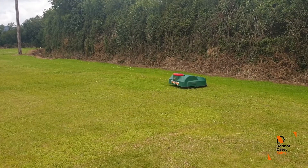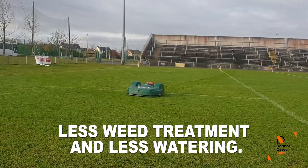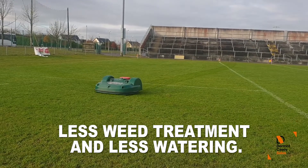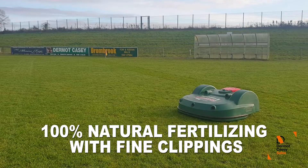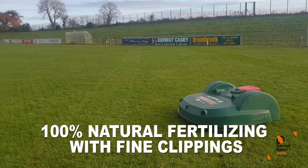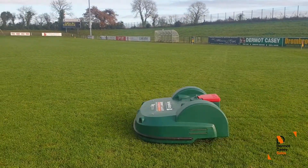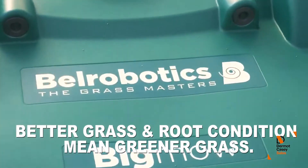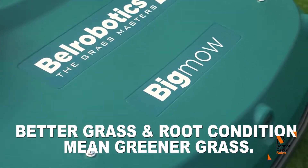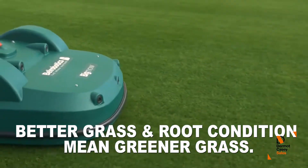The regular mowing with Bell robotic mowers can help form fine grass clippings and prevent weed growth. The fine grass clippings not only act as a 100% natural fertilizer, but can also help in keeping the grass much greener and healthier even during dry periods. Our customers keep raving about how the robot mower has improved the quality of their ground and how their turf is now more rooted and long lasting with a rich green colour.